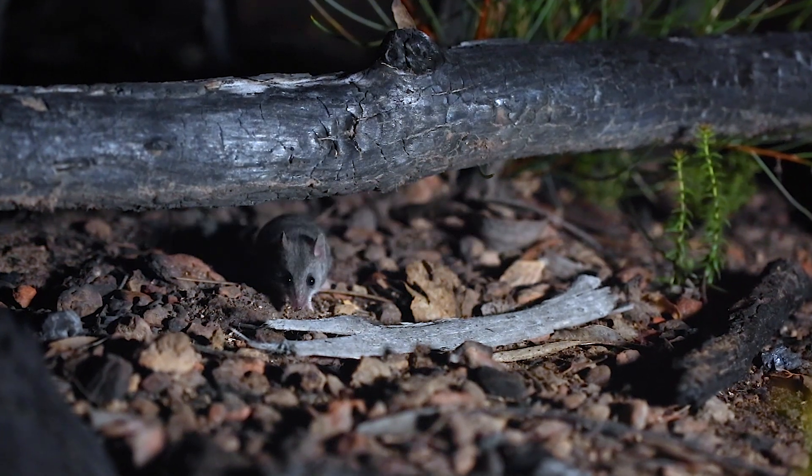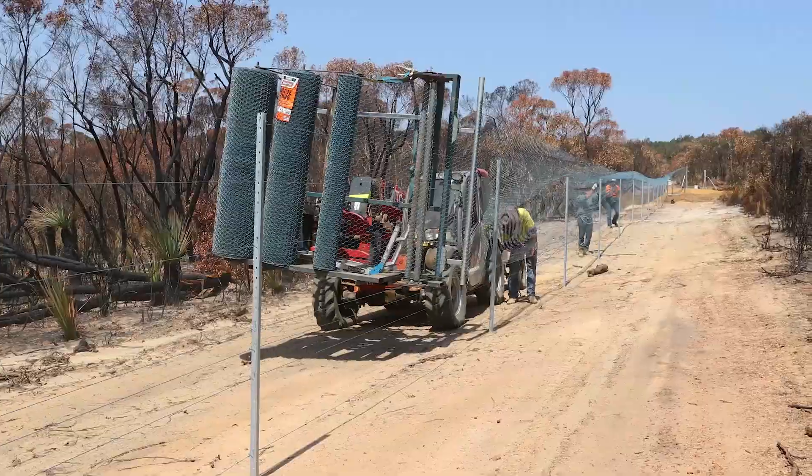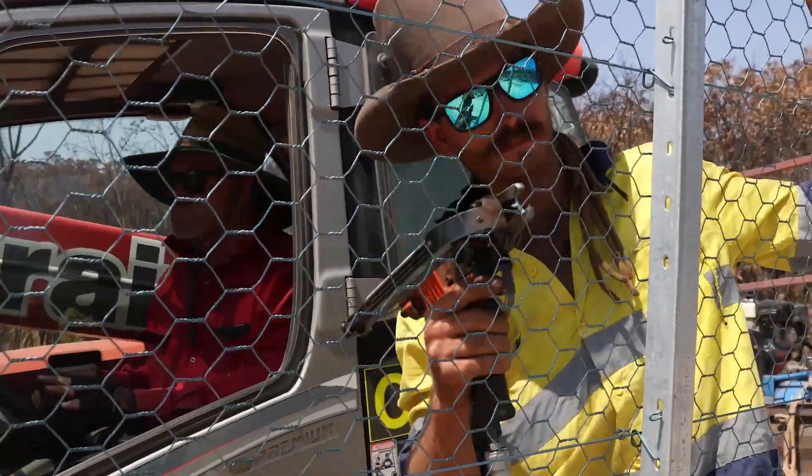Very quickly, Australian Wildlife Conservancy, working with the Kangaroo Island Land for Wildlife and the landholders, the Dobe family, mobilised and worked together to construct a fence to secure that population and keep the pressure of feral cats off that little small population of Kangaroo Island Dunnarts.